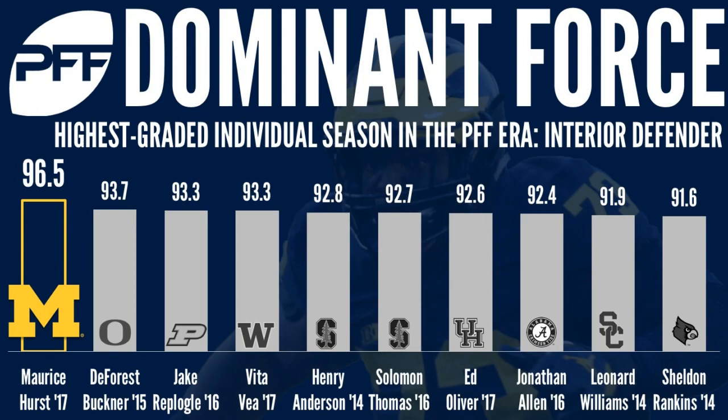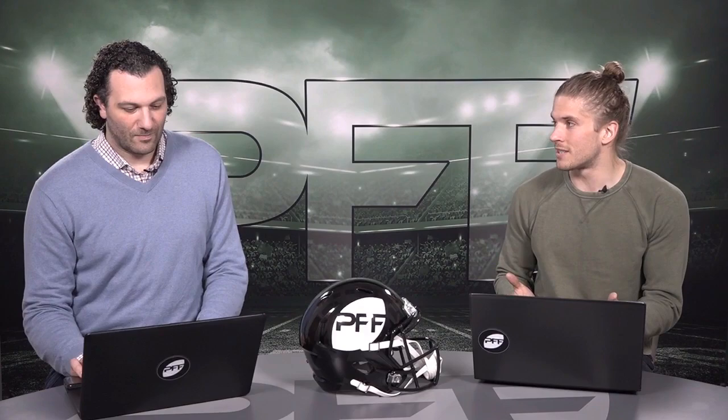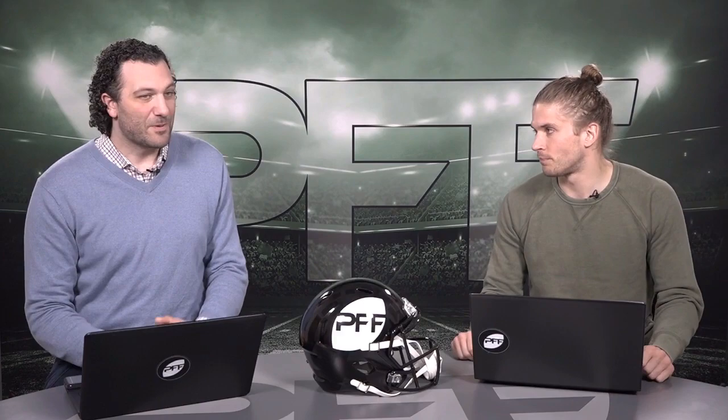When your biggest knock on a defensive tackle is that he's undersized at 6'2", 290 pounds — that's what Maurice Hurst is — that's not really a knock in today's NFL anymore. The best two defensive tackles in the NFL, Aaron Donald and Geno Atkins, are almost the exact same size. If the two best defensive tackles in the league can do it at that size, I have no real qualms about Maurice Hurst being that size as well.